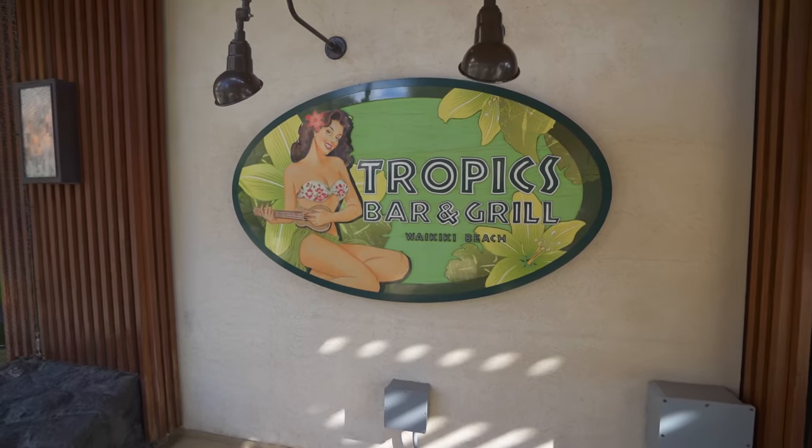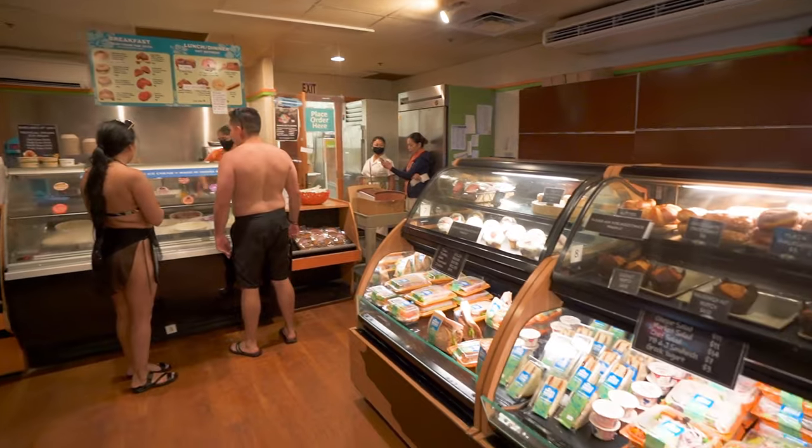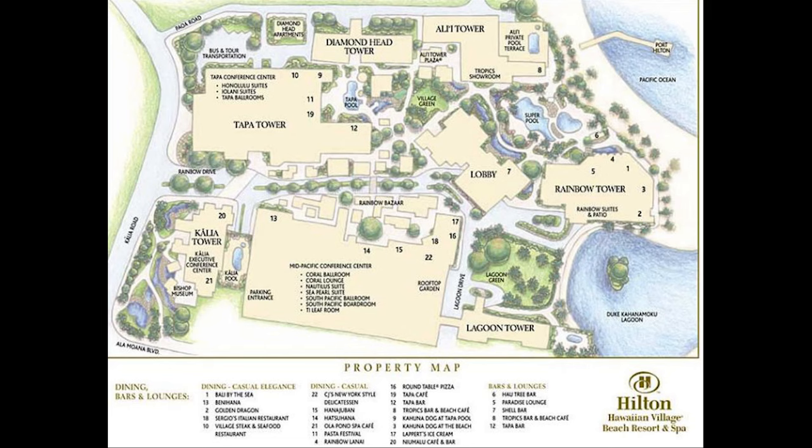Let's kick off the second half of the tour by talking about more places to eat. There's the Tropics Bar and Grill doing live music right now — sort of beachfront, expect resort prices. Then there's the Wiki Wiki Market, a takeout deli-style grab-and-go that's cheaper than most resort eateries. You can get a nice sandwich there and eat it on your pool lounger. There's also the Ali'i Tower — one of the many towers here you can stay in.